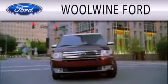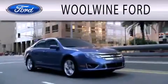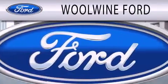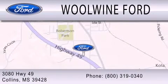Wind Forward is dedicated to doing everything possible to ensure that the experience you have selecting your next vehicle is as pleasant as possible. We are located at 3080 Highway 49 in Collins.